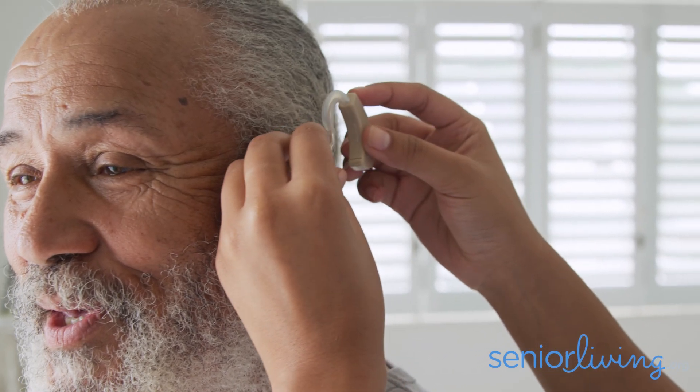I'm Dr. Braden Grau, hearing aids expert for SeniorLiving.org. In this video, we're going to talk about why today's hearing aid technology is not your grandpa's hearing aid.